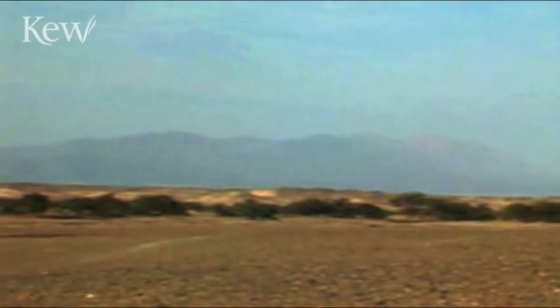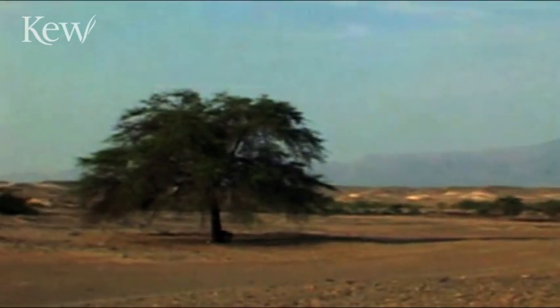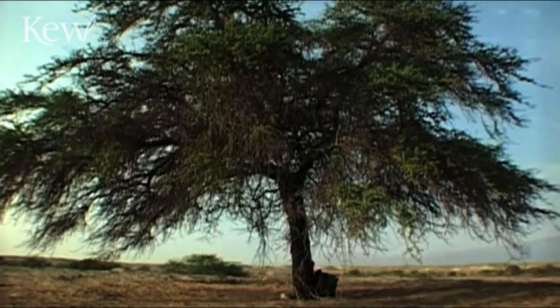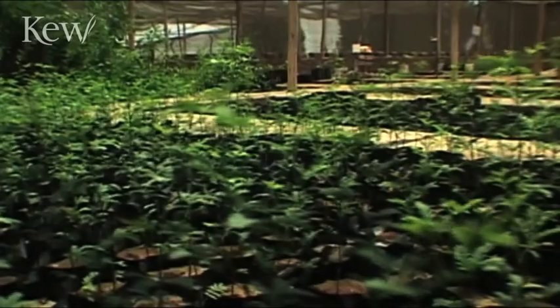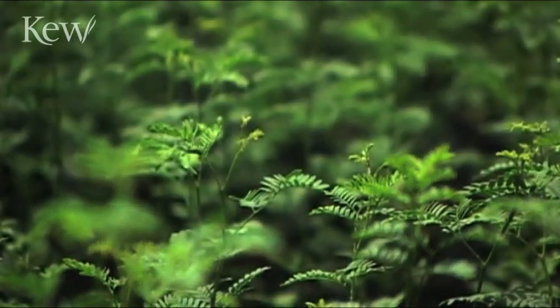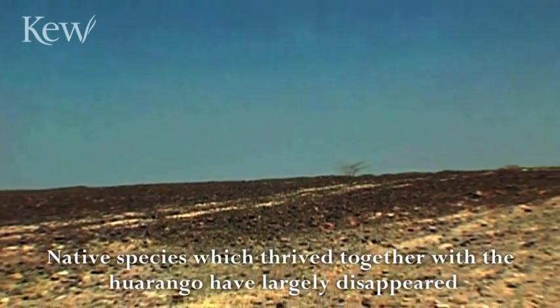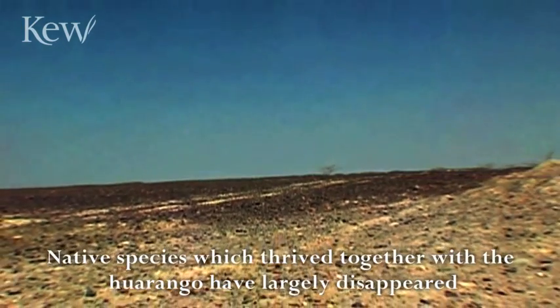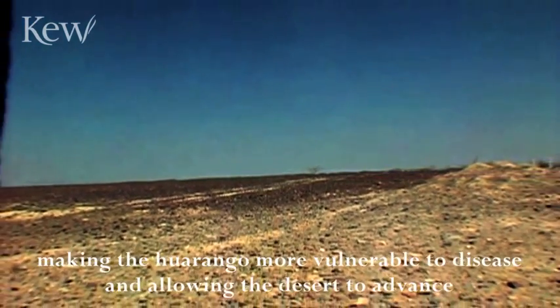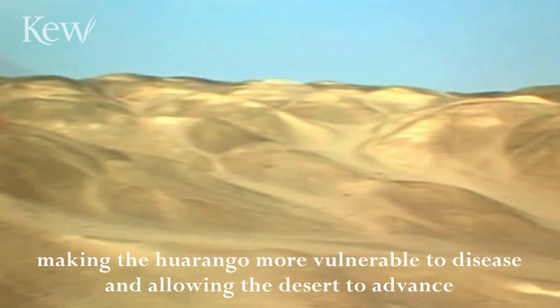Kew scientists are working with partners in Peru to conserve and reinstate the Guarango tree. The Guarango project shows that sometimes the key to saving an entire habitat starts with just one species. The climate has changed. The lack of Guarangos and the native species that combined together with the Guarango have disappeared in great part. This is allowing diseases to come and the desert is advancing.